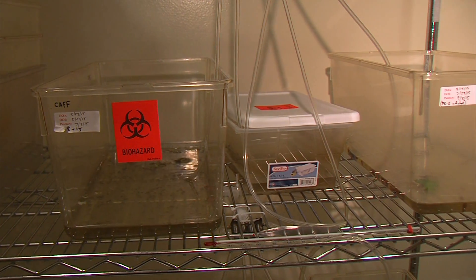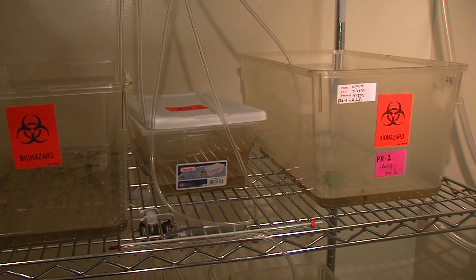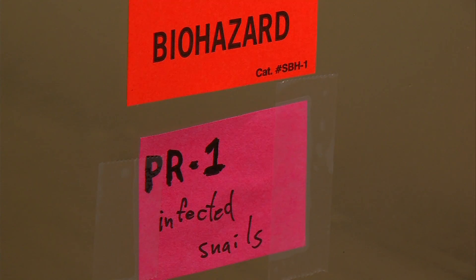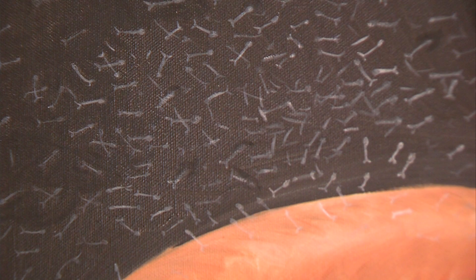The lab also has a special room for a parasite that currently infects 240 million people. There's a door here because it's temperature controlled — it's like the tropics. This closet-sized room has a number of tanks filled with freshwater snails. These snails are found in water sources throughout the tropical world, and they produce parasitic larvae that find you by swimming through the water following your body heat.